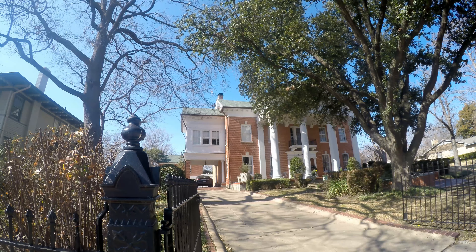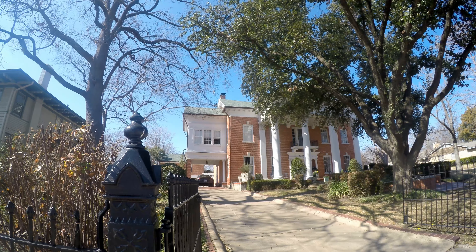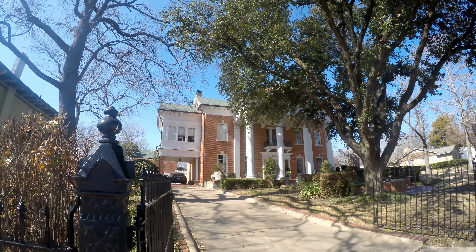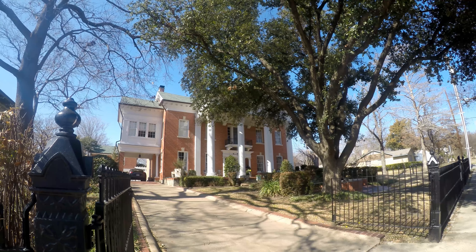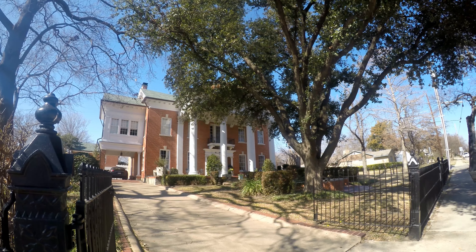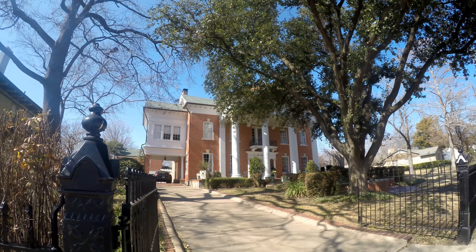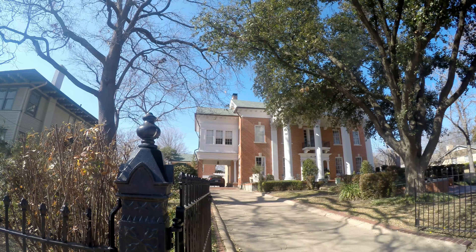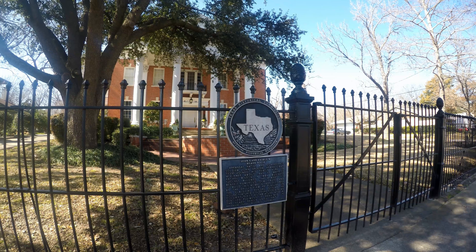Right here in front of us we have a 1921 Neoclassical Revival. You can see these big gigantic — I believe those are Corinthian columns. Man, this thing is big. I really really like those columns. It's got a little Juliet-type balcony up there in the center above the front door with four columns on it. Up the driveway they've also got some columns in the carport and a garage that looks like the house back there. Really nice.